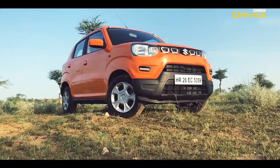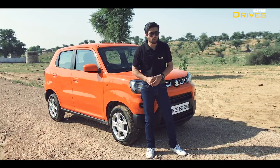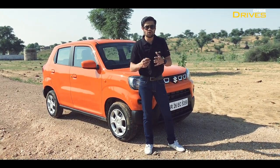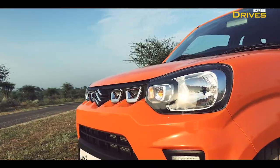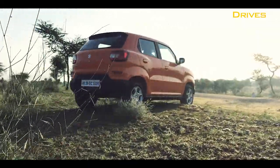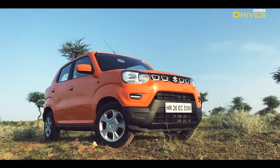SUVs come at a cost, but you cannot control the emotions or the aspirations of a buyer. And to address that, a lot of companies came up with compact SUVs. But what about the people who buy hatchbacks? This is the answer for them. Maruti Suzuki went ahead and thought, why not give an SUV feel to the people who buy entry-level hatchbacks.